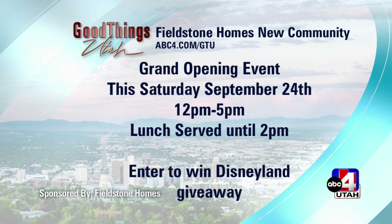This is you seeing the location before anyone else — go check it out there in Clearfield. It's coming up Saturday, September 24th, from 12 to 5. They always have food, so go check out the food and enter to win that Disneyland giveaway. The location is right off of Antelope Drive. It's beautiful — just come on out and I'll show it to you in person.